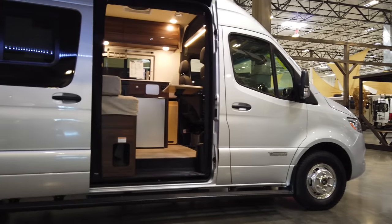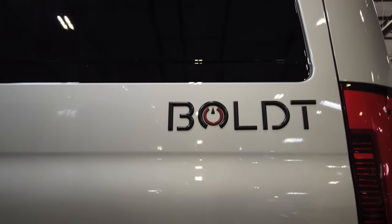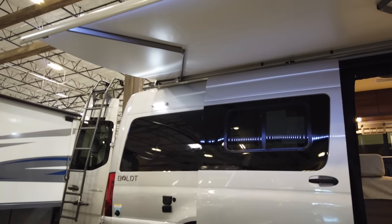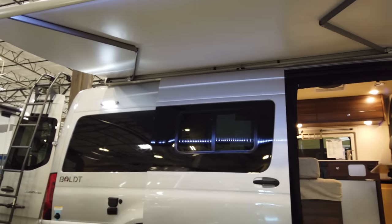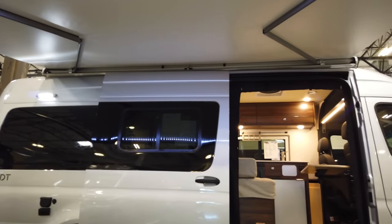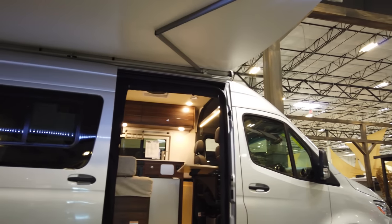We're taking a look at a brand new Winnebago 2020 Bolt — that's B-O-L-D-T — as in Alexander Von Humboldt, the namesake for which this coach is named after. This is a brand new model introduced just this year by Winnebago. It combines all the best aspects of their other Class B offerings into a single coach, starting with its layout.